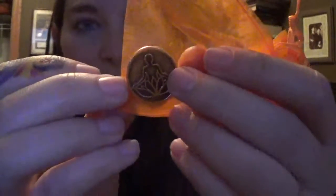Daily Inspirational Pewter Talisman. On the back it says: I make positive healthy choices for myself.